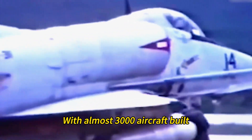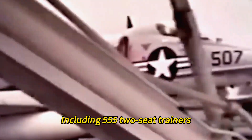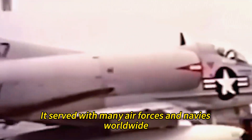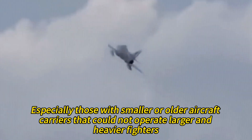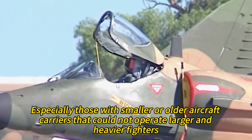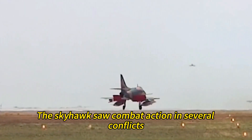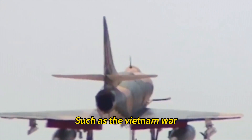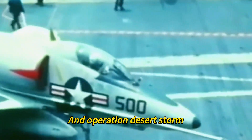The Skyhawk was in production until 1979, with almost 3,000 aircraft built, including 555 two-seat trainers. It served with many air forces and navies worldwide, especially those with smaller or older aircraft carriers that could not operate larger and heavier fighters. The Skyhawk saw combat action in several conflicts, such as the Vietnam War, the Yom Kippur War, the Falklands War, and Operation Desert Storm.